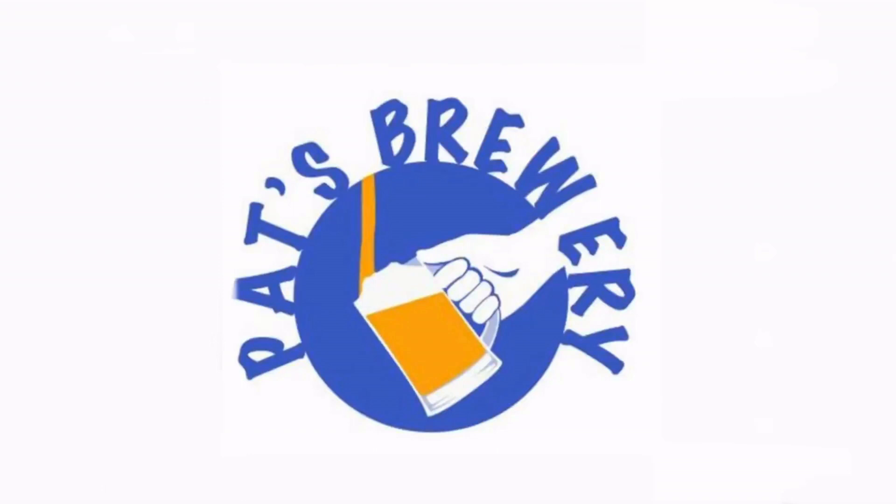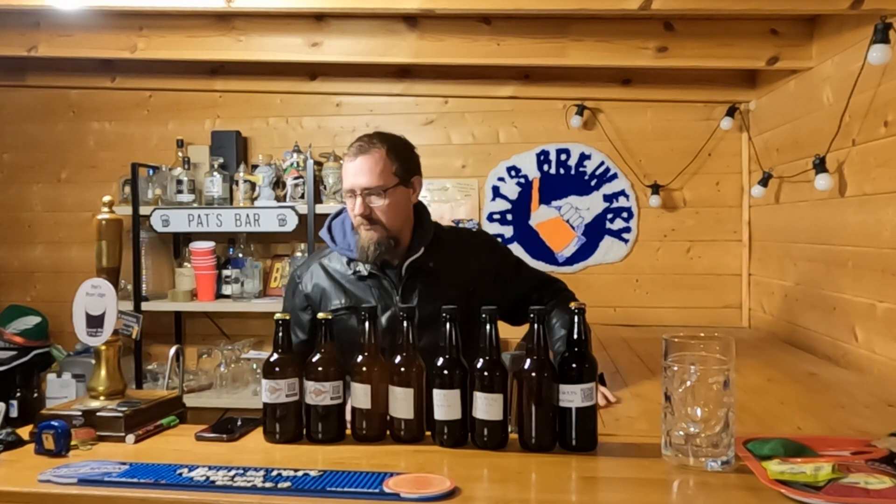Hey guys, it's Pat from Pat's Brewery, and it's the giving time of year. I've been lucky enough to receive some beer mail, and tis the season. It just goes to show the greatness of the homebrew community, with people willing to send things out and share with each other.